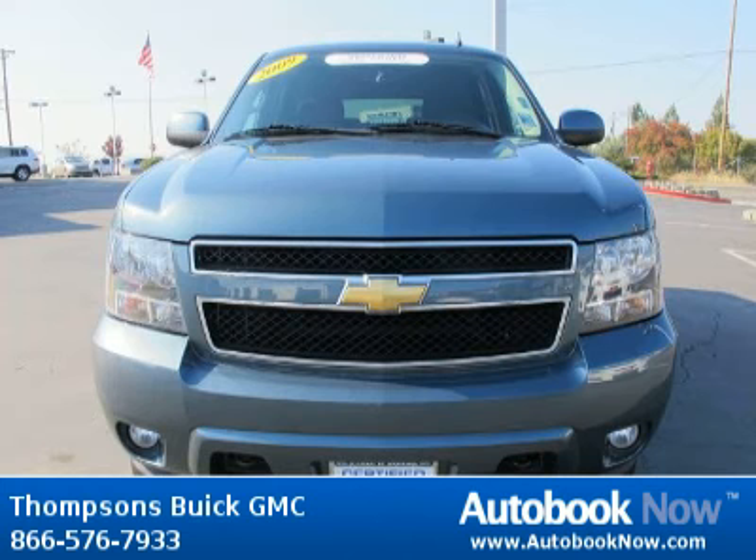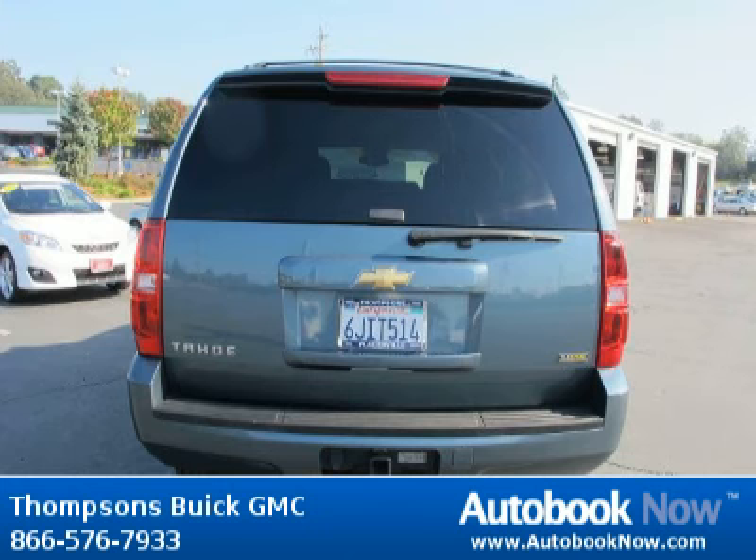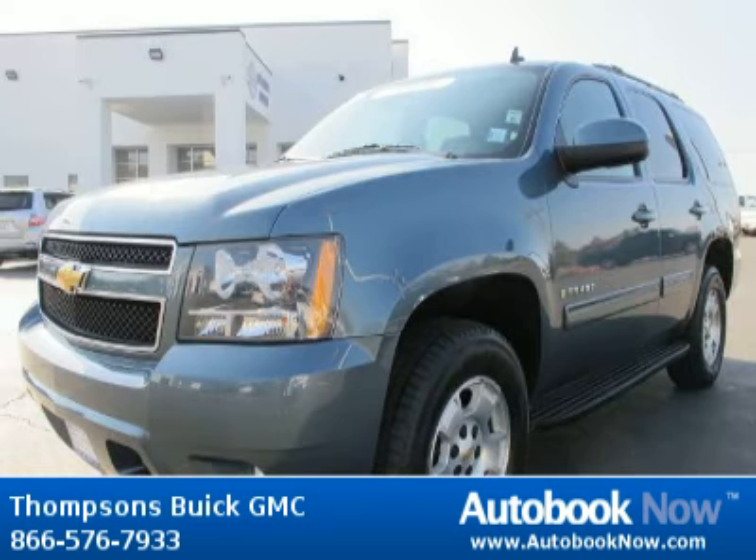This 2009 Chevrolet Tahoe is available at Thomson's Buick GMC in Placerville, California. This Tahoe has a beautiful blue granite metallic color and it has 49,000 miles on it.